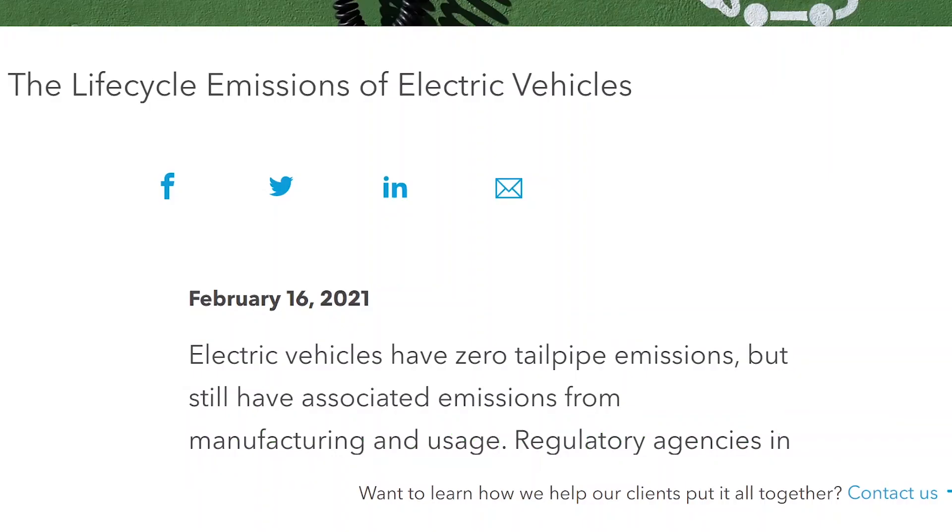Hello everyone, welcome to Aptera Owners Club. I wanted to do a series of two videos about the environmental impacts of electric cars, because I assume that most of us interested in the Aptera are interested for environmental reasons — or at least that's one of the major reasons we care about the environment.